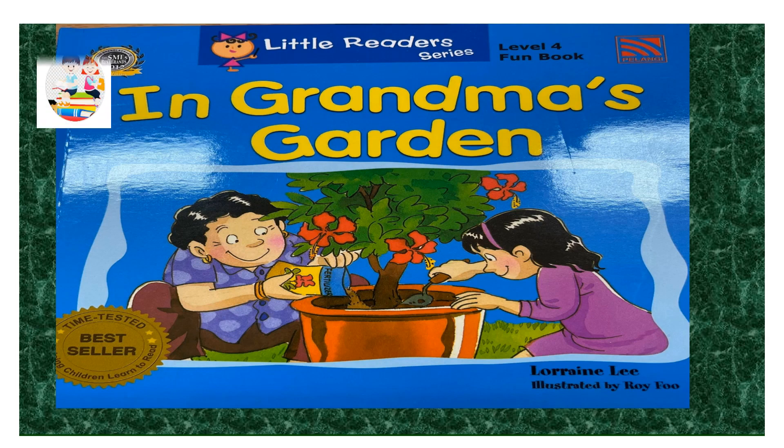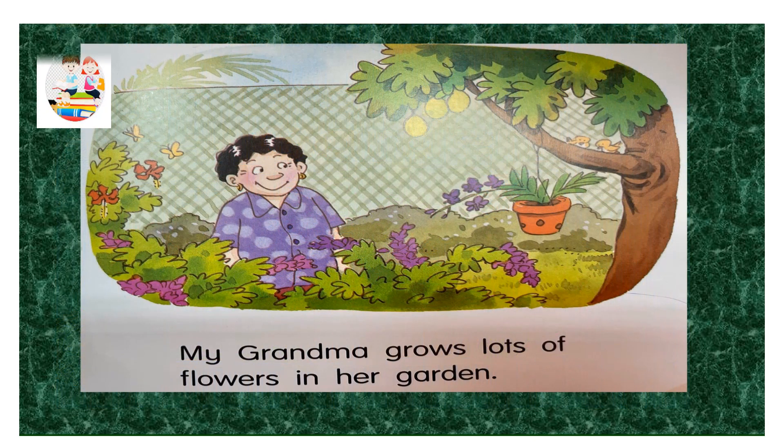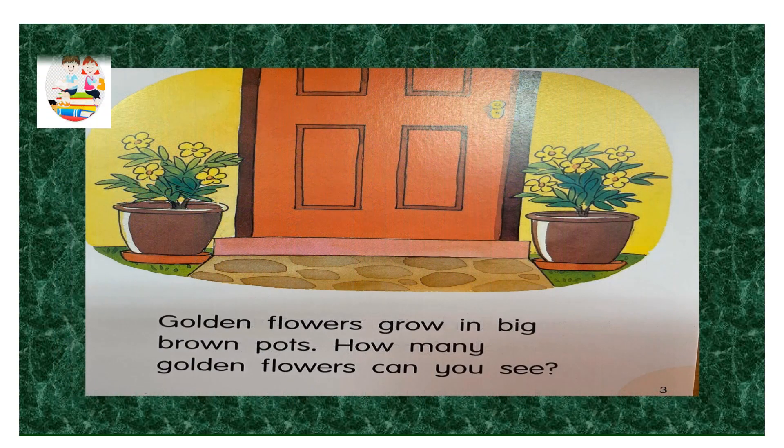Level four fun book: In Grandma's Garden. My grandma grows lots of flowers in her garden. Bougainvillea shrubs grow along grandma's fence. Golden flowers grow in big brown pots. How many golden flowers can you see?